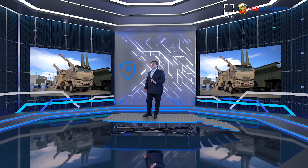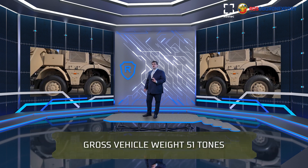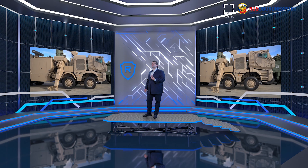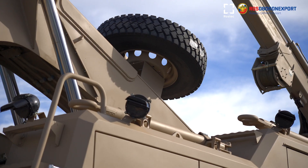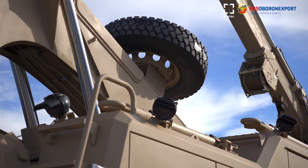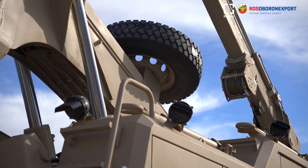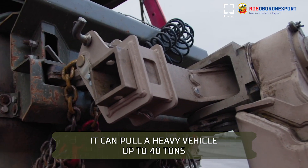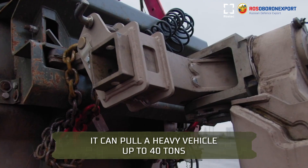The Condor Recovery Vehicle has a gross vehicle weight of about 51 tons. It has a crew of two servicemen. It is capable of pulling out a heavy vehicle with a weight of up to 40 tons. When a block-and-tackle subsystem is used, the Condor's pulling-out performance increases by several times.